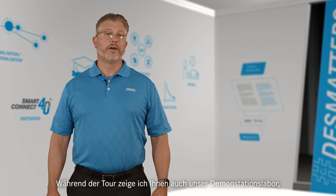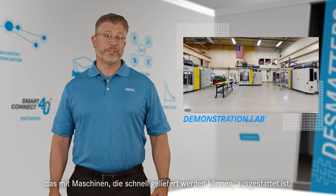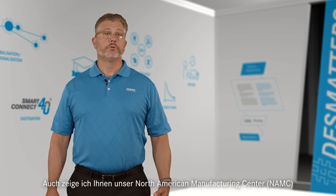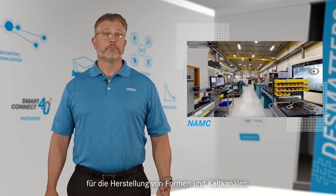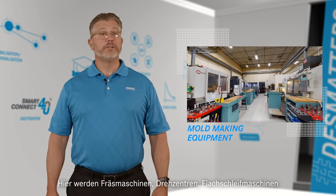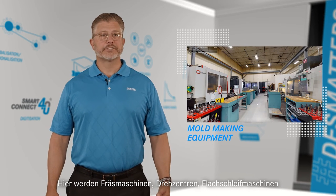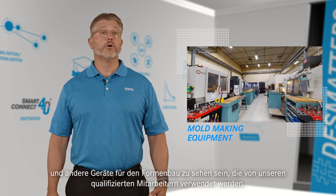During the plant tour, I will also show you our demonstration lab equipped with quick delivery machines. I will virtually tour you through our North American Manufacturing Center, or NAMC, for mold and cold runner production. I will show you our milling machines, turning centers, surface grinders, and other mold making equipment that is used by our skilled mold making staff.